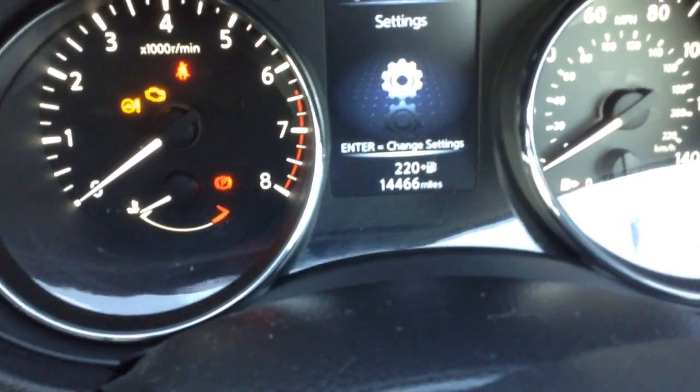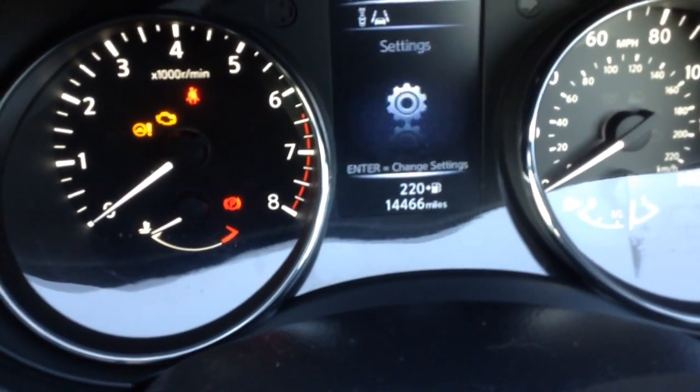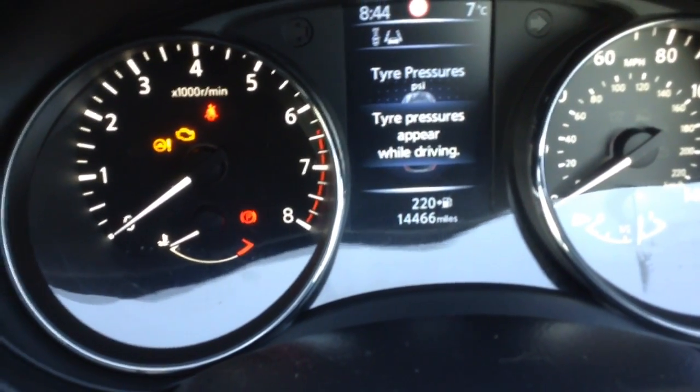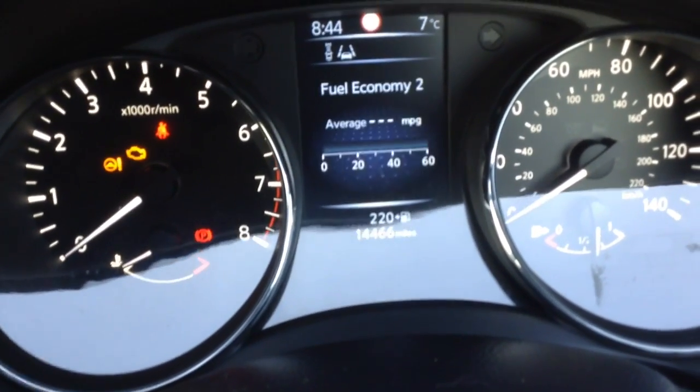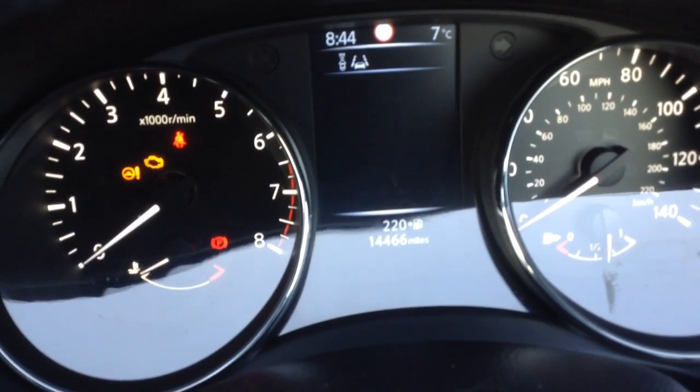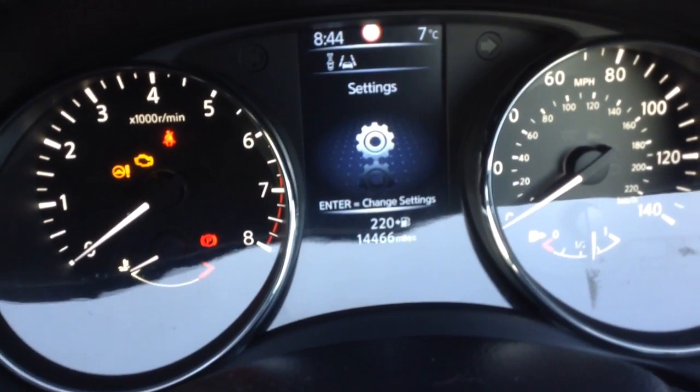We've got the driver information centre here which will tell you various information about the car. So you can find out your tyre pressures, your driving aids, traffic sign recognition, all your fuel economy menu, and your distance meters. There's also the digital speedo there.